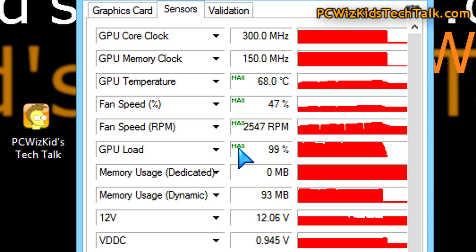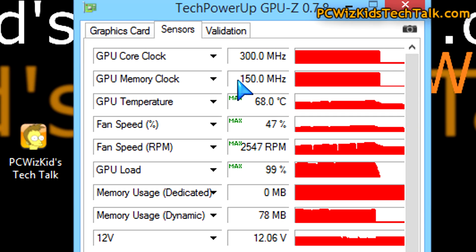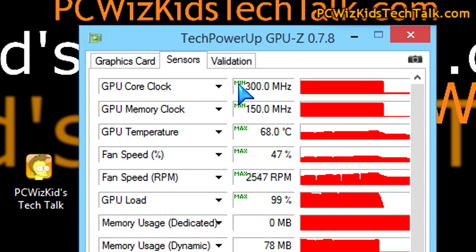The GPU itself runs at 39 to 40 degrees Celsius on idle and average use, and 68 degrees Celsius on full 100% load with all the core clocks at fullest capacity.